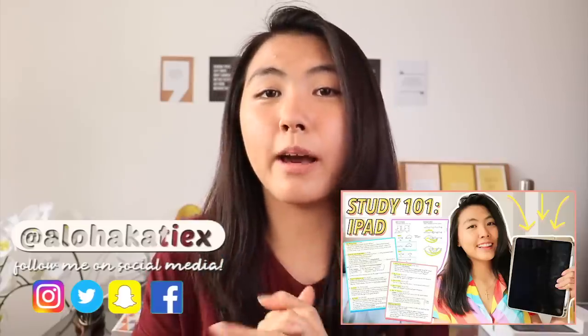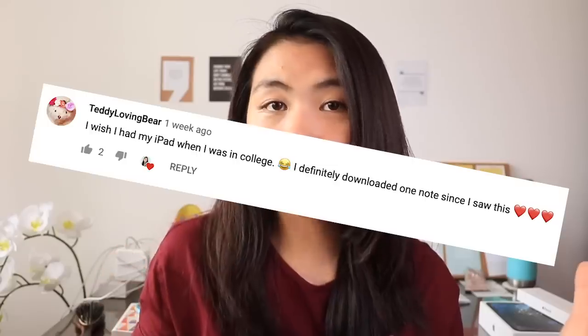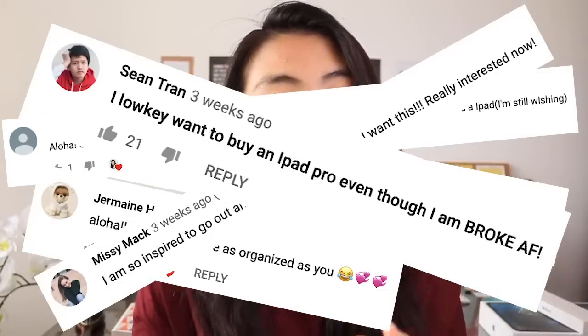Aloha, it's Katie. After I did my 'how I study on my iPad' video, a lot of you requested I do a 'what's on my iPad' video. A lot of you in the comments talked about how you wish you had an iPad or could afford one for the next school year. You should stay till the end because I have a really exciting giveaway — my biggest one yet. I'm going to be giving away an iPad at the end of this.